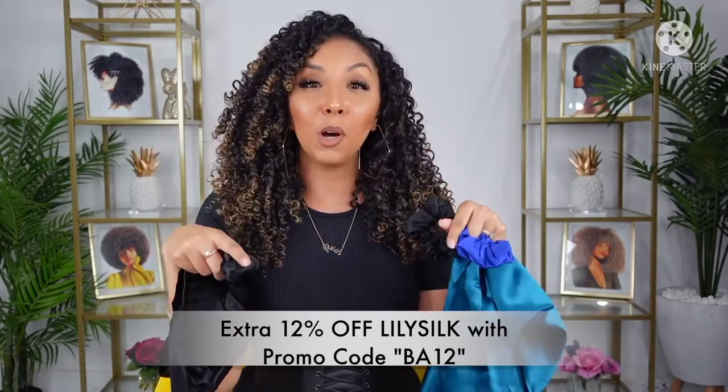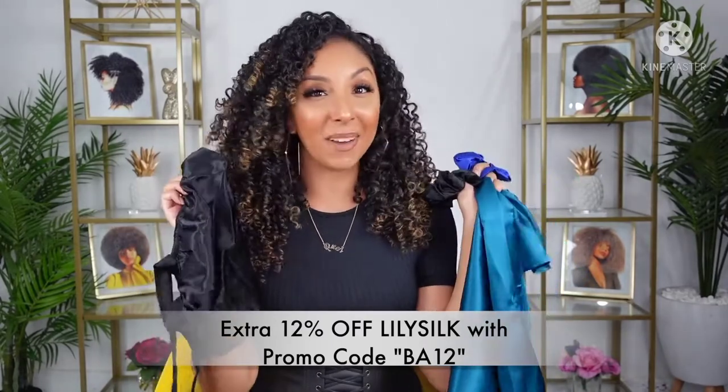They also gave me a promo code, so use my code to save some money. The next curly hair must-haves are diffusers. My favorite diffusers are the types that are collapsible, so they're really great for travel, easy to store in your bathroom, and they have a really wide nozzle so that you could fit all of your curls on there.